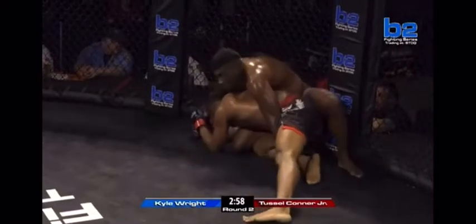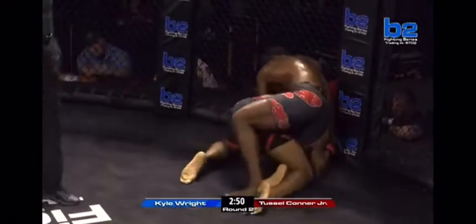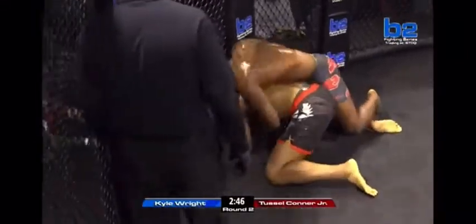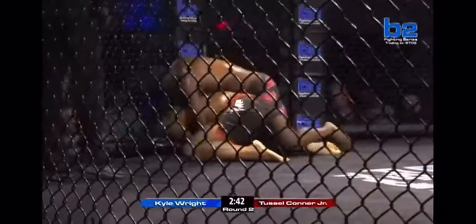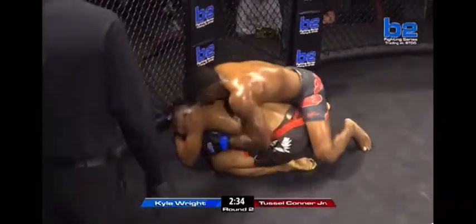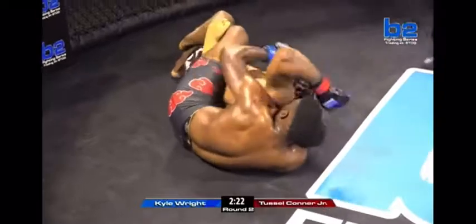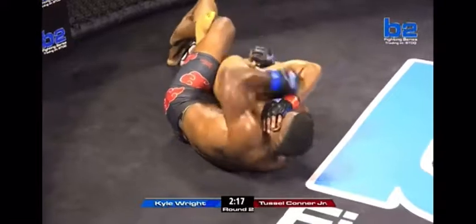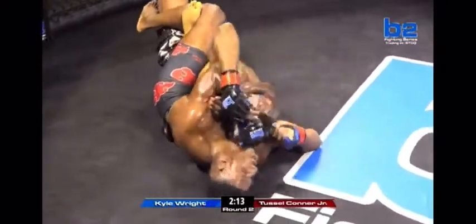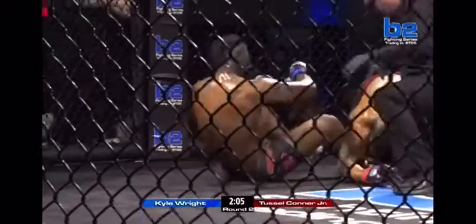Tussle Conner Jr. doing everything he can to survive, but a very peculiar situation from Tussle right now. He's doing a good job — he's taking some big shots but he's been here before. It's not that he's never been here, but you add the extra minutes at the pro level — that's the difference. You cannot practice to get used to getting hit with elbows. The dominant round so far for Kyle Wright as we approach the halfway mark. Kyle Wright taking the back. Body triangle now for Kyle Wright. And now it's underneath the chin — it's about to be over. Kyle Wright switches to the airlock choke and Tussle Conner Jr. taps. Kyle Wright moves to 2-0. Tussle drops his pro debut in an absolute war.